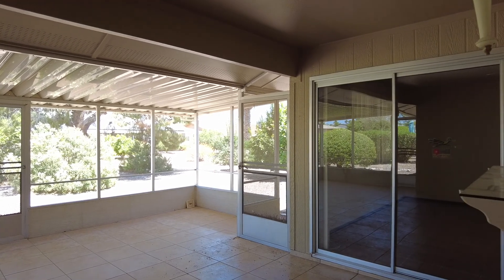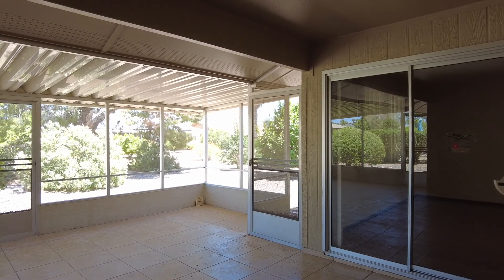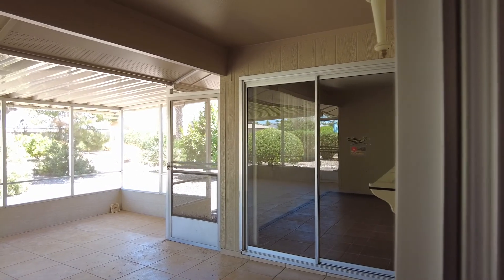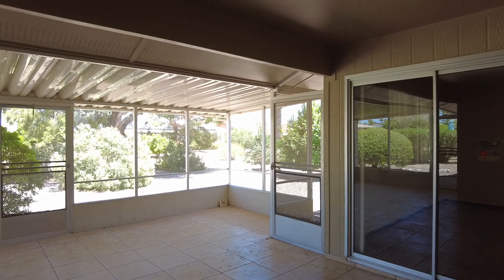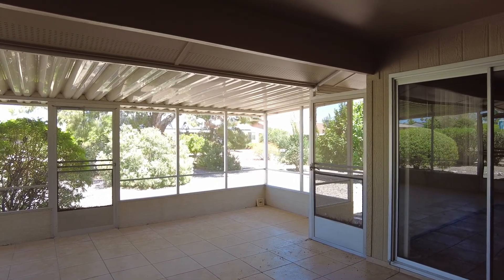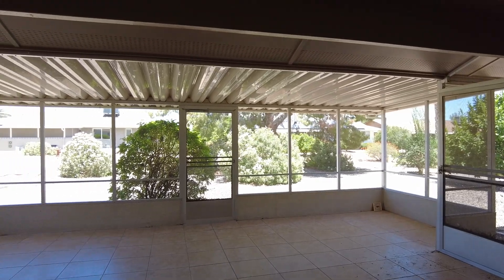Looking out into your back patio — that's all screened in and all tiled. That patio door looks into your family room. And then you've got three doors: one over there to go out into the backyard, one straight ahead, and one over here to the left.